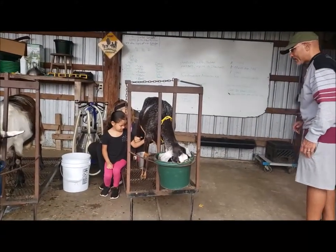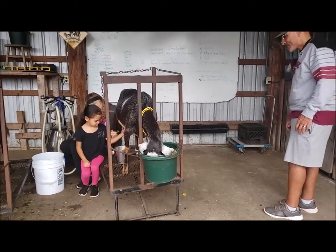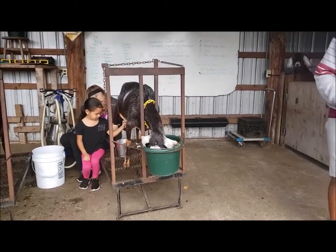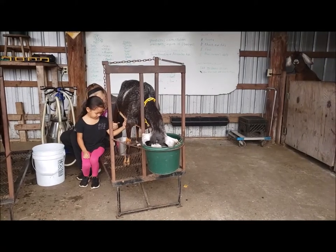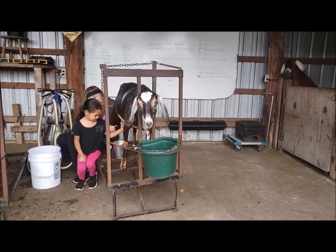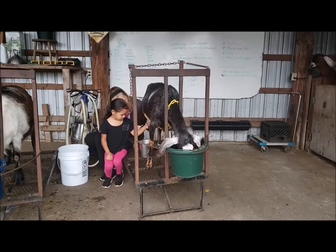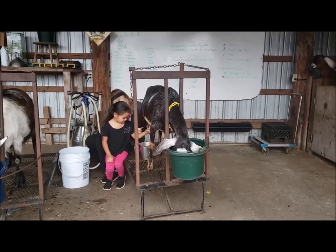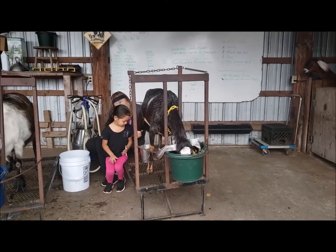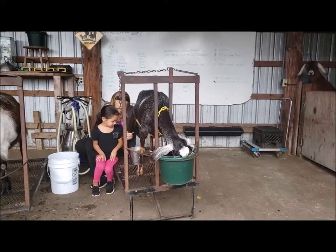You gotta take the milk down. You gotta aim it in the bucket — that's the hard part. Aim it right where you want it. Good job! Now you gotta check her out from the one side.